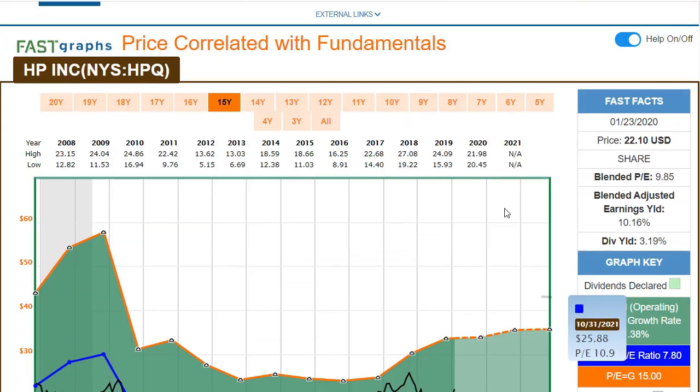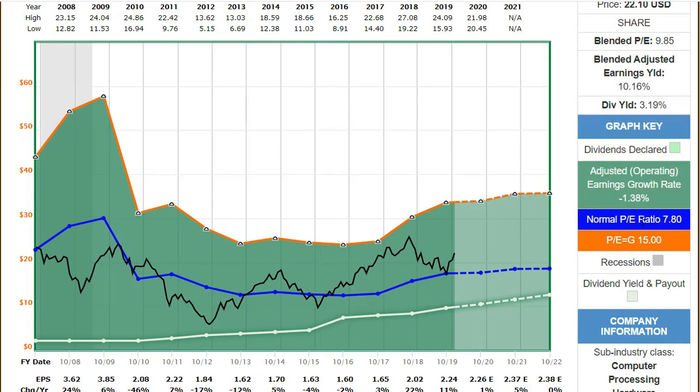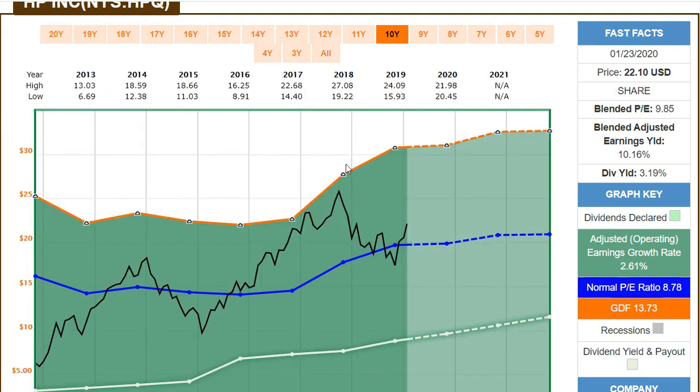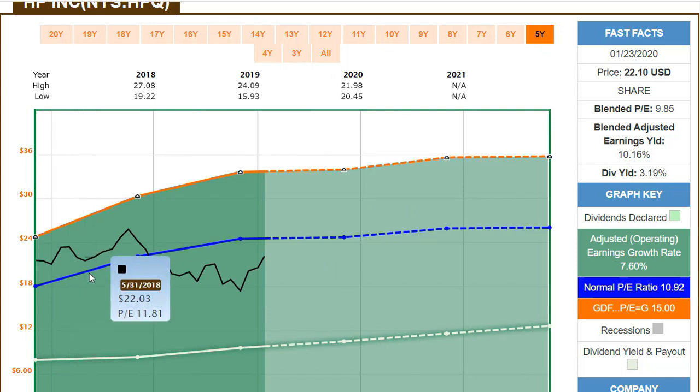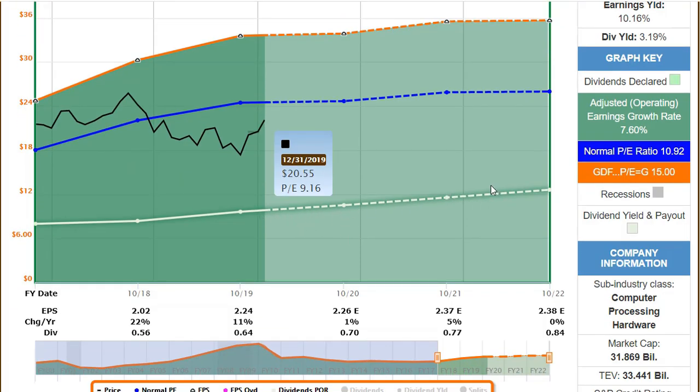On Fast Graphs, looking at adjusted earnings compared to price and PE ratio: over the last 15 years the price has oscillated quite nicely around a blended PE of around seven or eight. Over the last 10 years the blended PE is around 9.85. Zooming in to the five-year scale, we are actually below the normal PE ratio, which means there could be some room for moving up. The dividend is rising quite fairly.